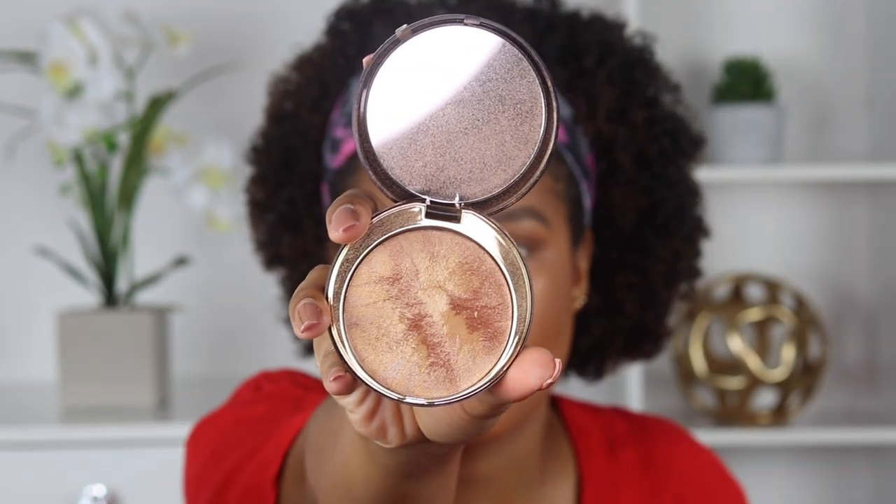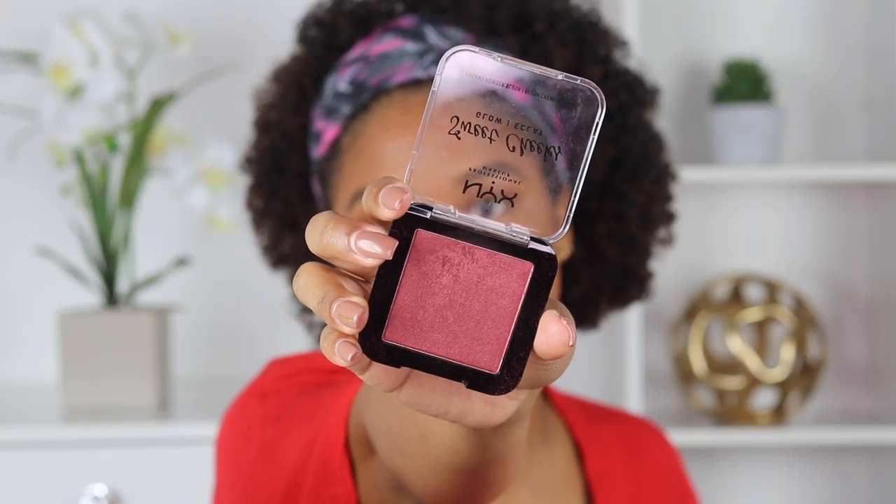Now we're going to jump back into our cheeks and go in with a highlighter. I'm using a very subtle one — the Black Up Sublime Light Highlighter in the shade SLP03. It's pretty golden but also just pretty subtle. And then to marry the highlighter and the bronzer together, I'm going to go in with blush. My current favorite blush for fall is the NYX Sweet Cheeks Glow Blush in the shade Bang Bang. I love this shade — it's like a pinky, plummy kind of color, as opposed to the corally, peachy kind of colors you go for in summer. This also looks really nice with red lipsticks, and it has a little bit of shimmer in it as well, which will help to intensify your highlighter just a little bit.